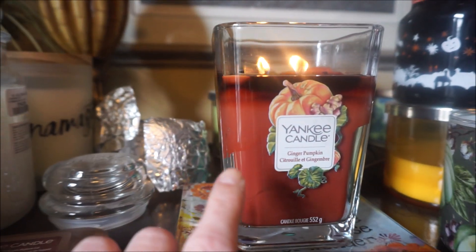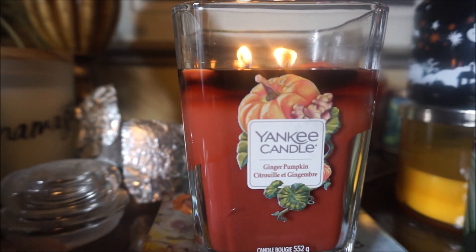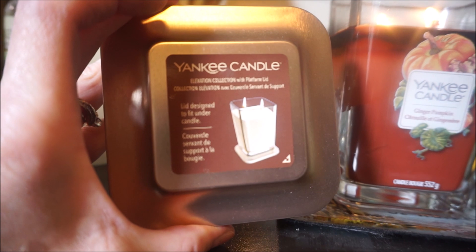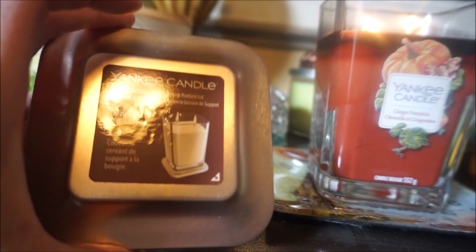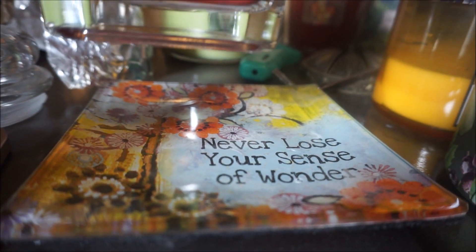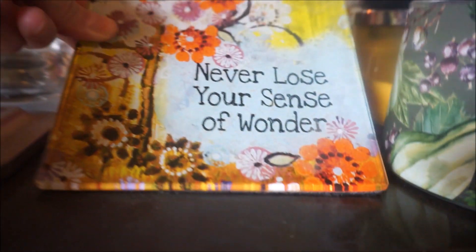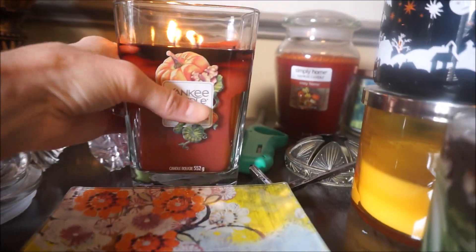So today in the office I have Yankee Candles Ginger Pumpkin, and this is in the Elevation candle holder. You can use this as a candle stand, but I'm just using a little plate I picked up at Winners or HomeSense — they always have some nice little plates. So I just have my candles sitting on there.